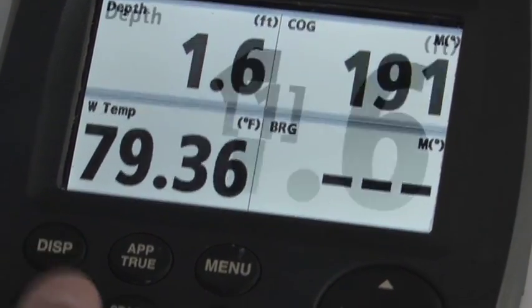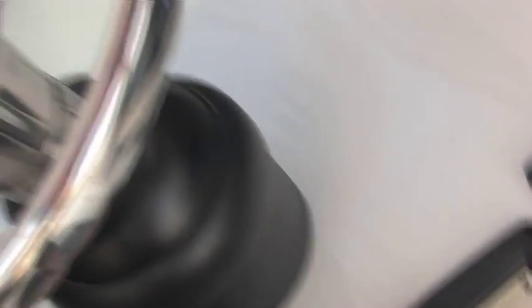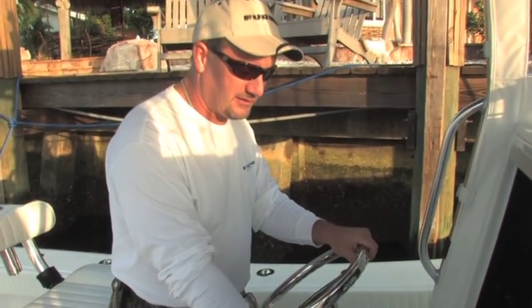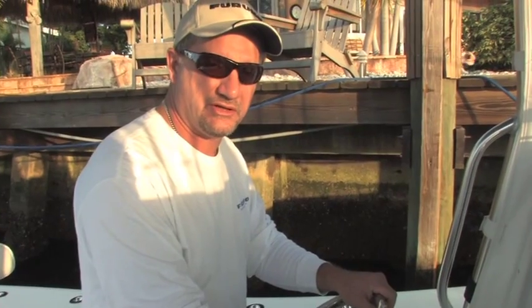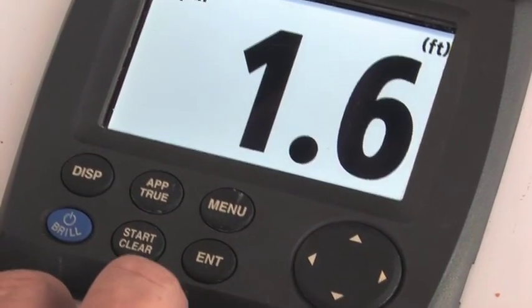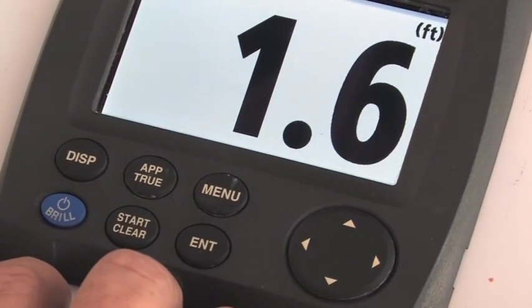The point is that each one of these pages is individually configurable and you can change them on the fly. It's very easy to do and the RD33 is basically unlimited in how you can configure each page. I'm going to run you through the buttons on the RD33 to show you how it's used and its basic functionality.